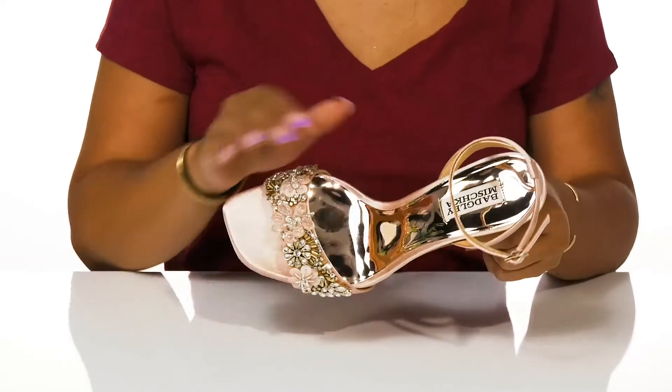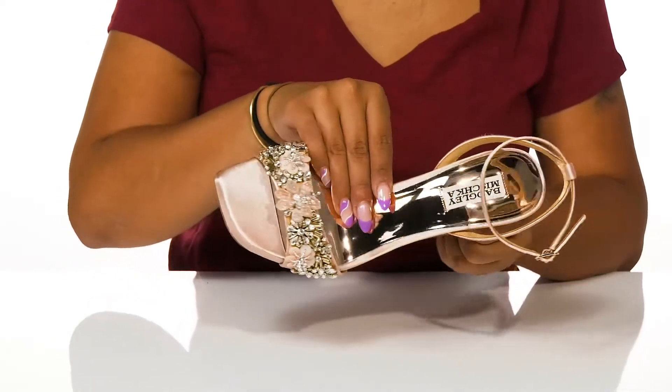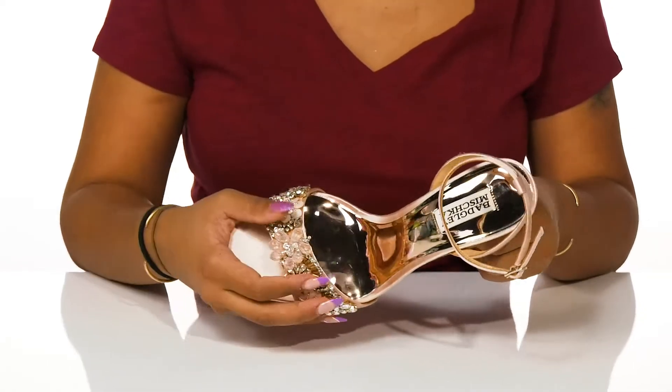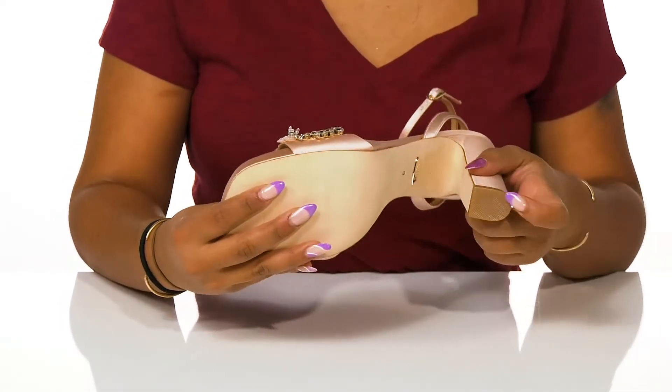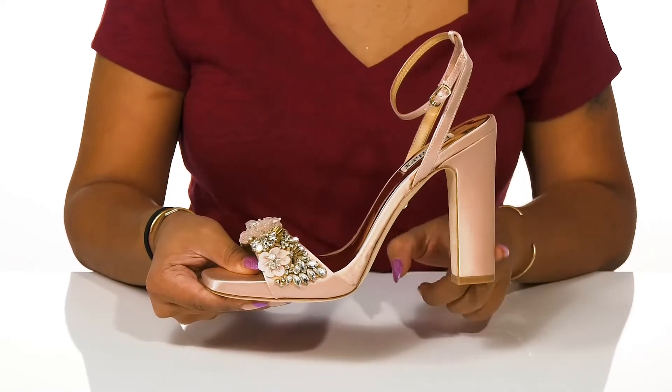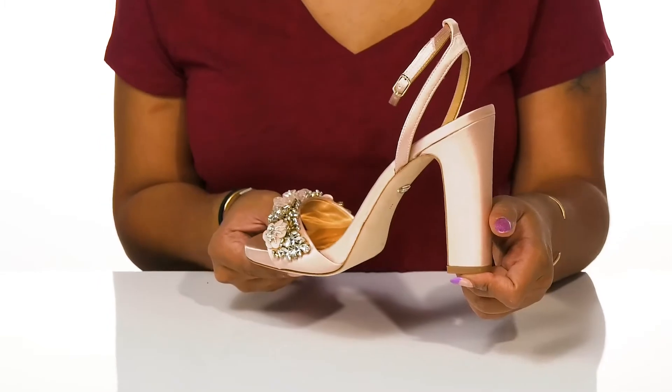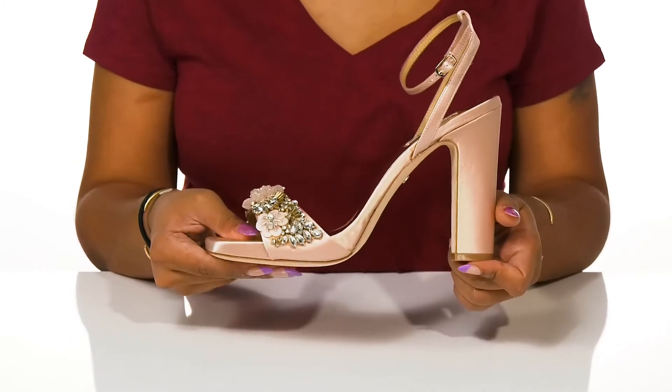The well-cushioned footbed has a metallic mirror-like sheen for both function and fashion with its plushness. Beneath, you'll find a textured heel cap on this four-inch modern angular heel. Wear these to all your formal events for an emboldened evening look this season.